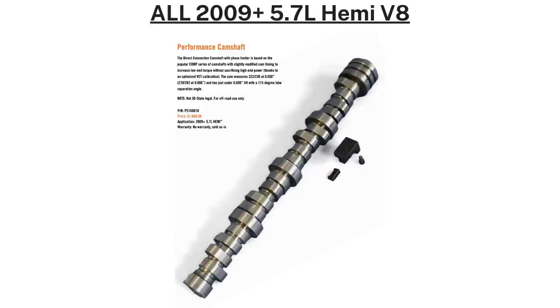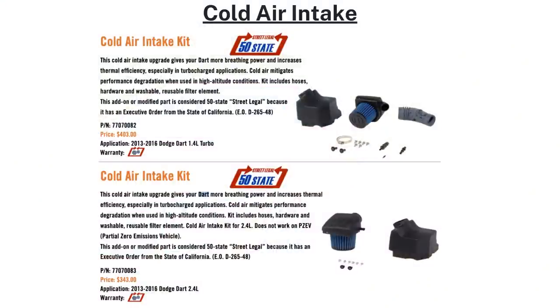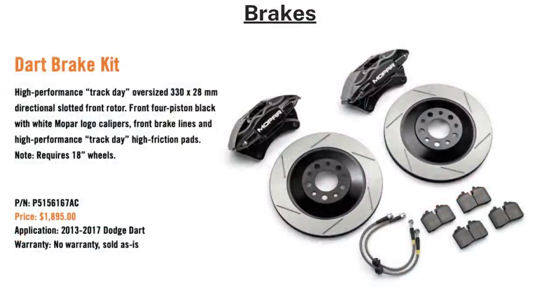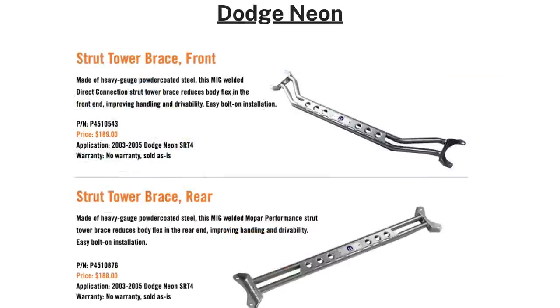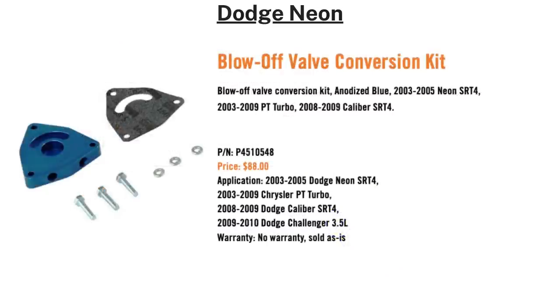That camshaft costs $1,060. Moving on to unexpected models: the Dodge Dart has a couple of options — 2013–2016 1.4L models get a $403 cold air intake, while 2.4L engines get a $343 cold air intake. There's also a Dart big brake kit with 13-inch slotted rotors, high-friction pads, front brake lines, and four-piston black calipers with a white Mopar logo, costing $1,895 — requires 18-inch wheels or larger. For the 2003–2005 Dodge Neon SRT4: a $375 cold air intake, front and rear strut tower braces for $189, $264 suspension springs for a one-inch drop, and $133 adjustable rear control arms — which are compatible with any Neon model, not just the SRT4.